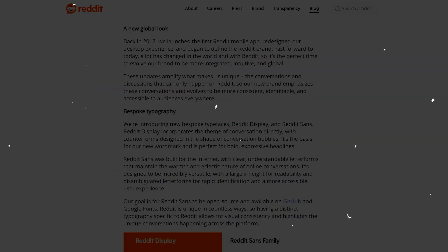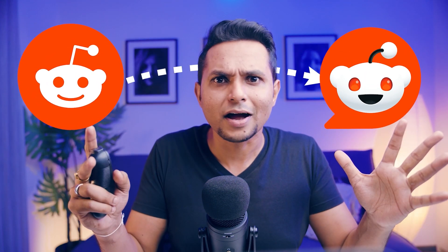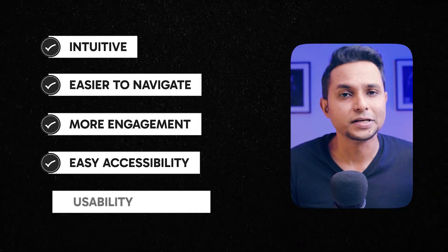One of the most recent examples is Reddit. Reddit recently had a brand refresh and modified their logo — not changed. They retained the goodness and recall value of the old logo, the company's mascot Snoo, which is an alien with a rounded head, pointy ears, and an antenna with a dot on the end. In the new modified logo, they just 3D-fied the original character, which was flat and 2D initially. In 3D modeling, minimalism can make presentations easy to understand, interfaces more intuitive and easier to navigate, and also brings in more engagement, easy accessibility, and usability of the product.